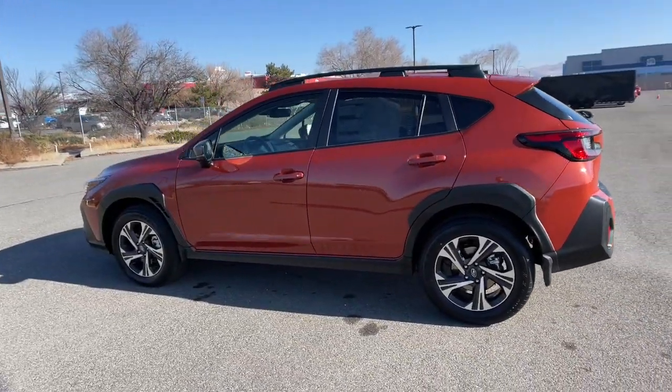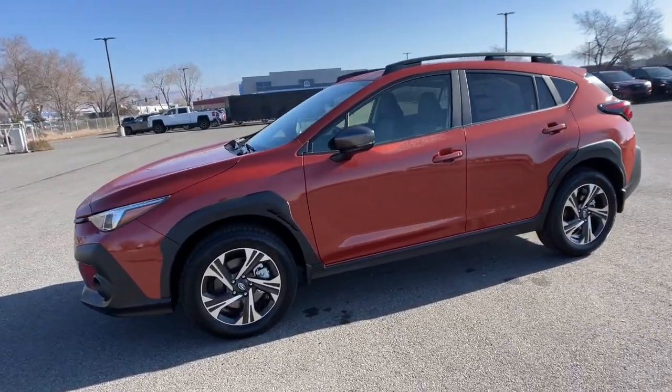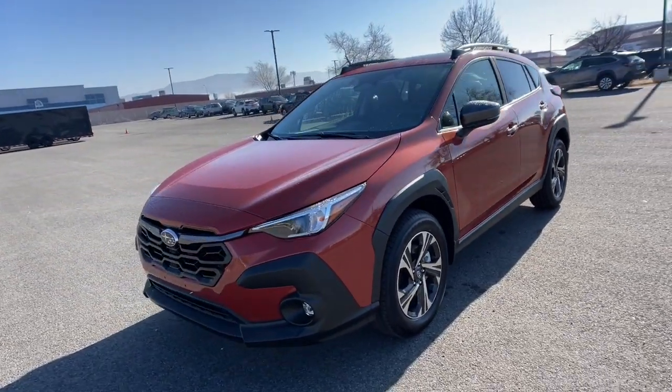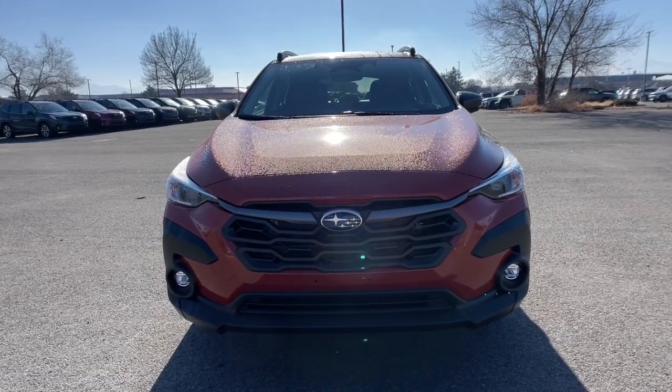These are just some of the great options this vehicle comes with: moonroof, heated mirrors, power driver's seat, heated front seat. Get the features you want at an affordable price in this well-appointed Crosstrek.